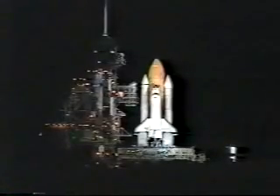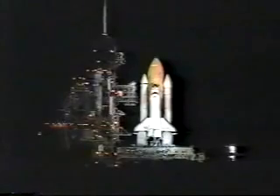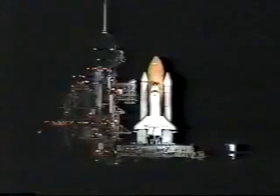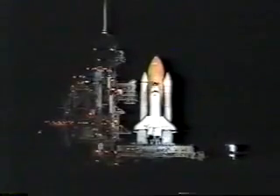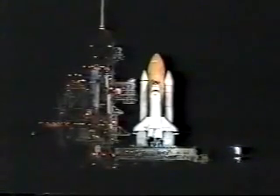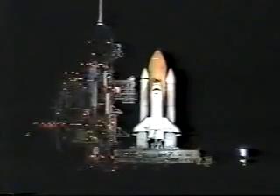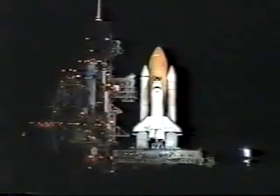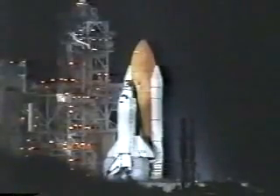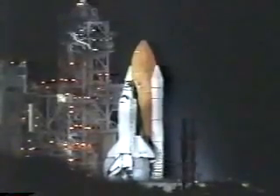T-minus one minute, 15 seconds and counting. The liquid hydrogen tank inside the external tank is reported to be at the proper flight pressures. T-minus one minute and counting. The booster joint heaters are being deactivated at this time. Everything is still looking good for launch of Shuttle Columbia from Kennedy Space Center in Florida.